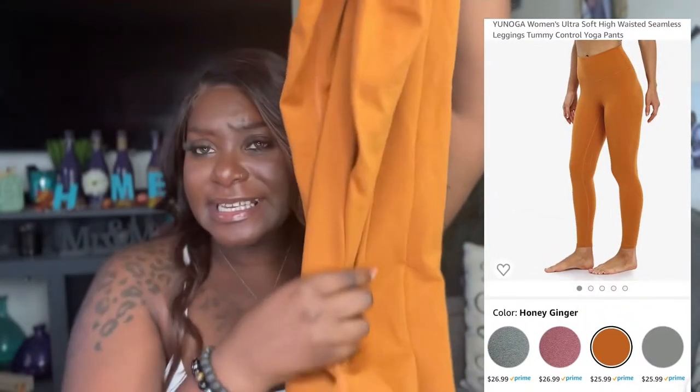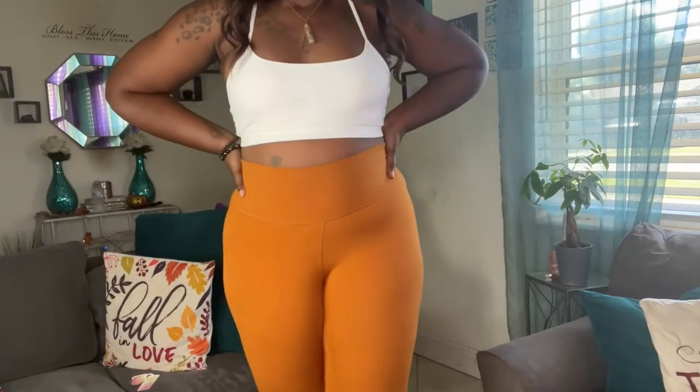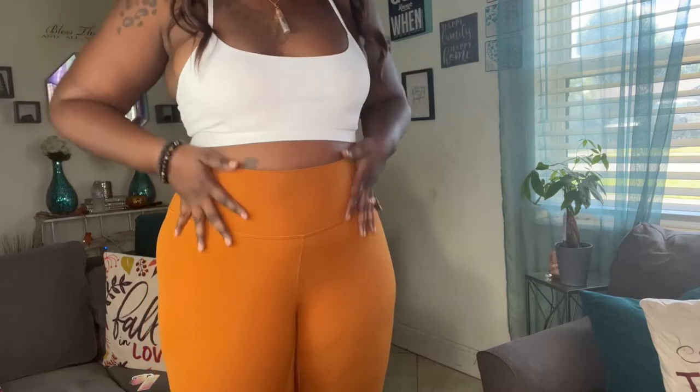Next up — cognac leggings. First off, your girl is a stallion — what are my tall girls at? It is very hard to find leggings that actually meet the ankle, and this one definitely came all the way down. They're high-waisted too. The color is definitely giving fall vibes. These are very, very thick quality.